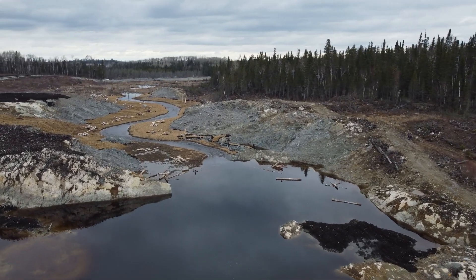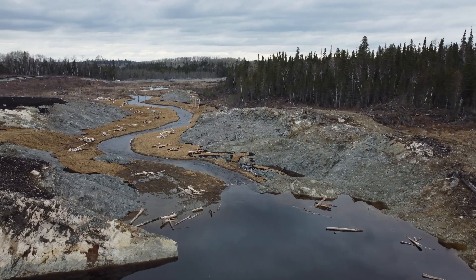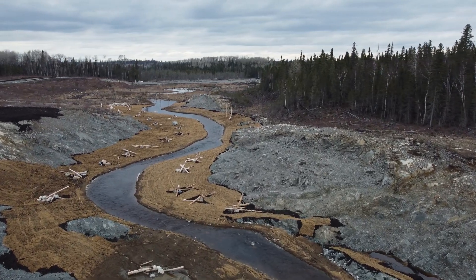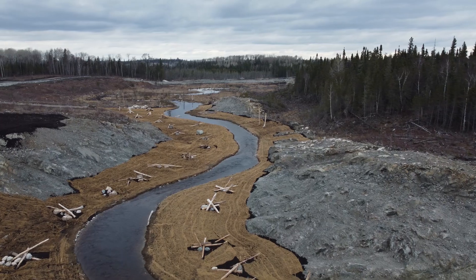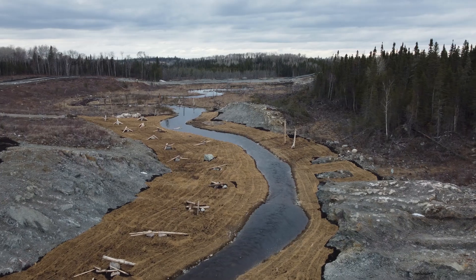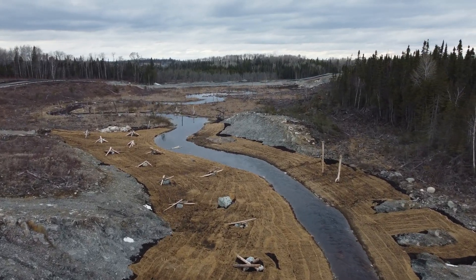Material optimization allowed for use of the blasted bedrock as constructed material for other parts of the mine site. Coconut coir matting provides bank stability until vegetation is established on the shore. Boulder and log structures were strategically placed on the banks to provide habitat complexity and immediate hydraulic complexity. These features help attenuate bankful flows, providing erosion protection.